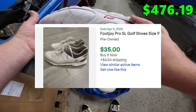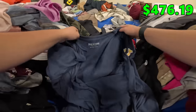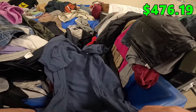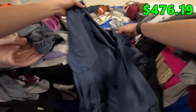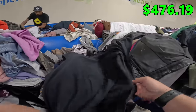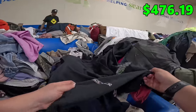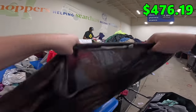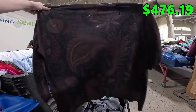I just found a cool True Religion shirt. However, somebody made it into a cardigan or something — they just like cut it in half in the front. Very strange. Here's another one, just cut in half. Just found a Soft Surroundings sweater of some sort, 3XL. It's in good condition, no holes.